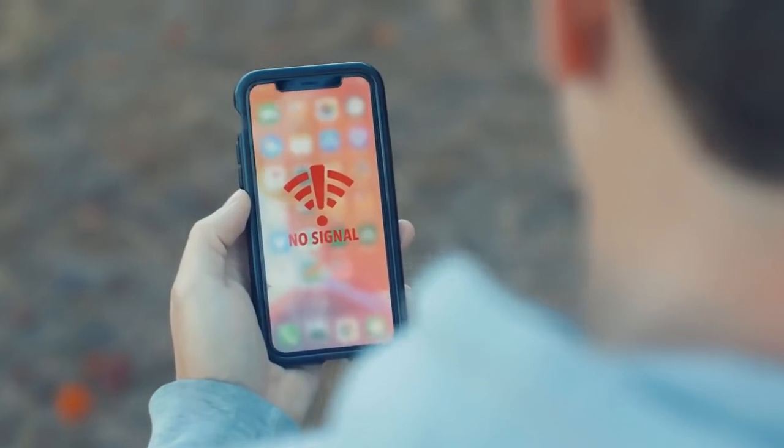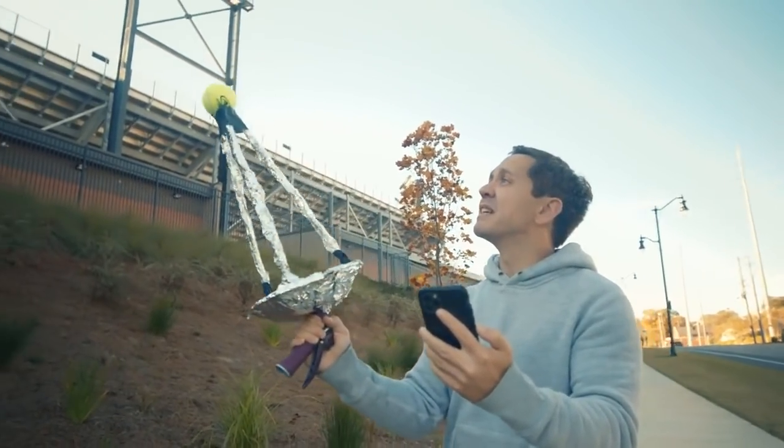If the moon was in the waxing gibbous phase, this would work. Better to do all of this at your home or hotel before the game.